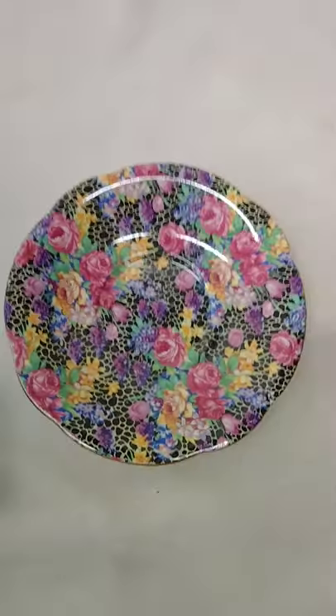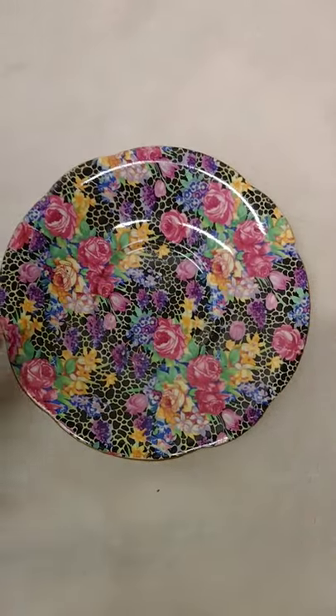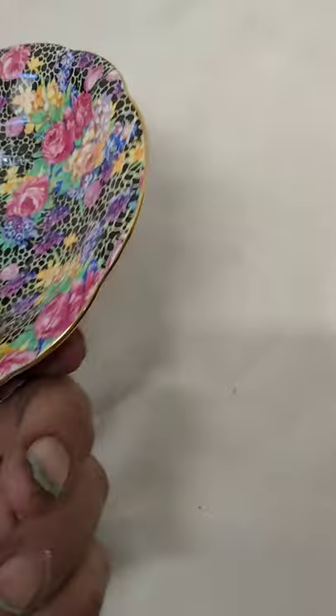It's got some crazing on it, got some flea bites on it, but the front looks spectacular — very vibrant, good color all the way around. The gilding on the edge is nice.